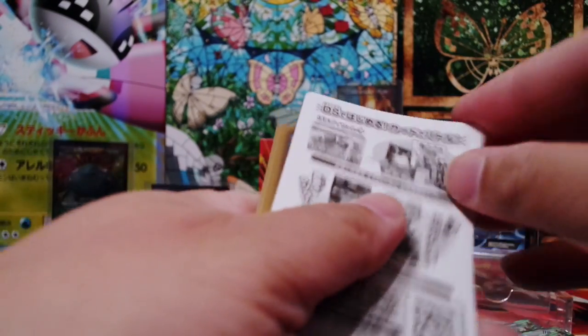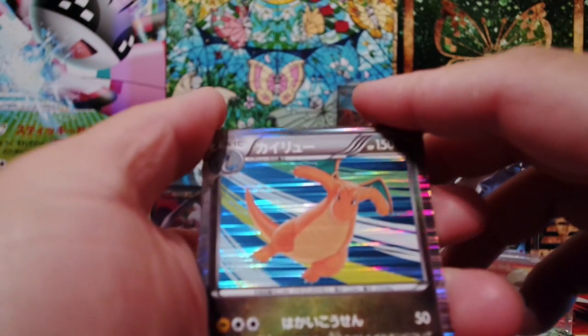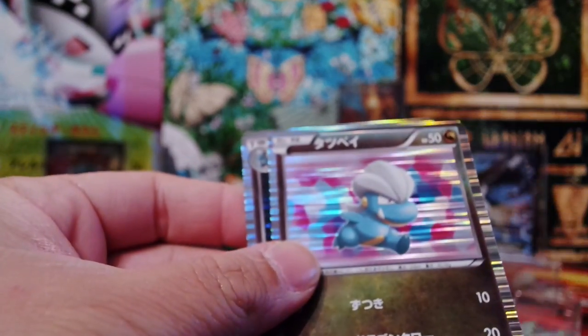Next pack. Now we have Dragonite — looking awesome. Fraxure. Axew. Bagon. And Shelgon.